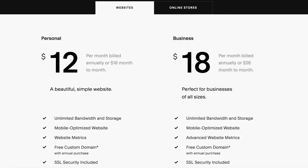Squarespace costs $12 per month for a personal site and $18 for a business site. However, you can get started for free without having to give them your credit card number, and you can play with it and build something and see if you like it. And then once you do like it, you can buy.